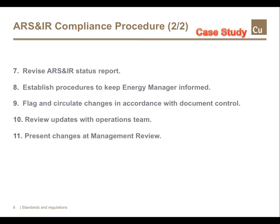Revise and update ARS and IR status reports according to the latest information whenever a change is required. The energy manager must be informed regarding all updated information regarding any upcoming revision. When a revision is made, ARS and IR must be circulated to energy management system related personnel as well as to the energy manager, in accordance with the document control procedures. Review updated contents with the energy management operations team to identify possible requirements for changes in policy, guidelines or procedures. Any ARS and IR status update must be presented at the subsequent management review for further action. Ensuring good information sharing, regular reviews and proper documentation are central themes.